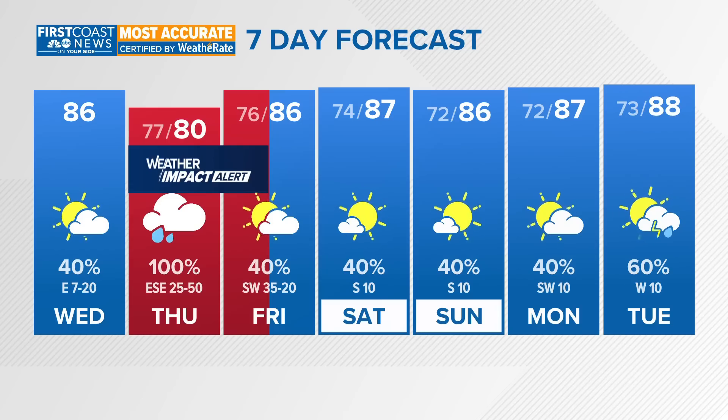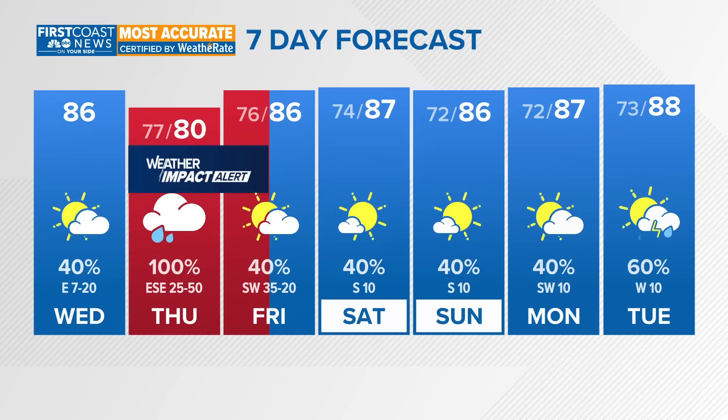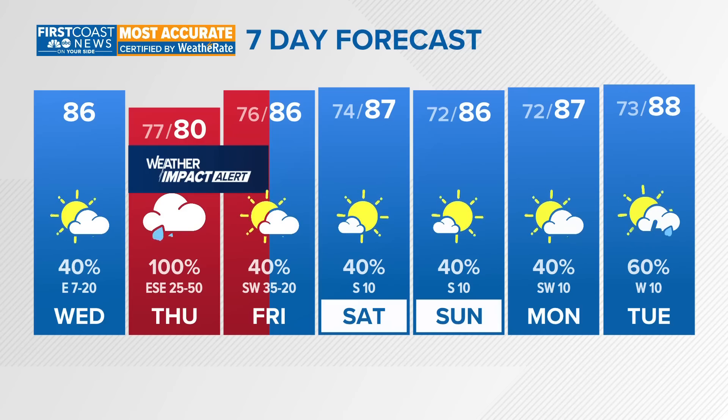For today, it's not too bad — high near 86 degrees with 40% coverage of rain. Today is the day to prepare. Make sure storm drains are cleaned out, make sure you are charging your devices, and have your hurricane kit packed and ready to go, because we are expecting power outages across the area Thursday into Friday morning. Be prepared for power outages, strong gusty winds, and localized flooding from heavy rain. We'll keep you updated.